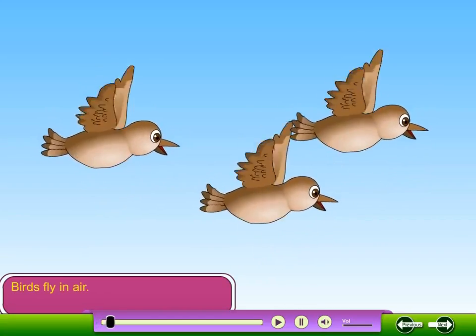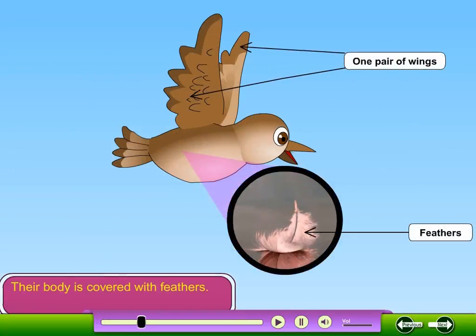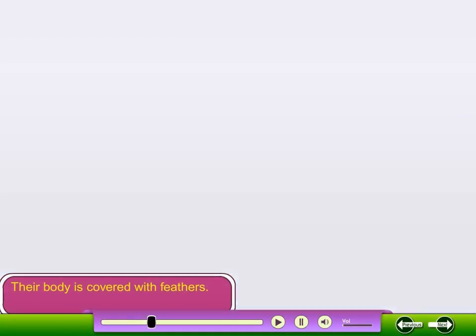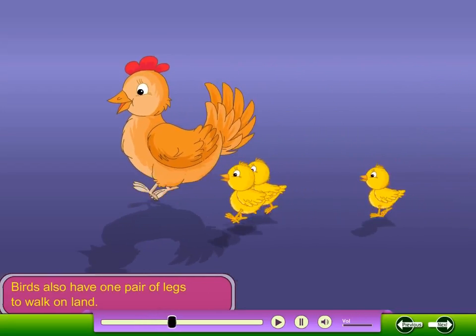Birds fly in air. They have one pair of wings. Their body is covered with feathers. Birds also have one pair of legs to walk on land.